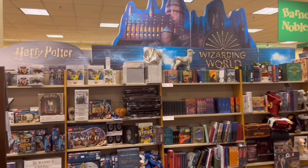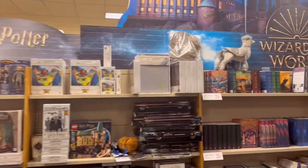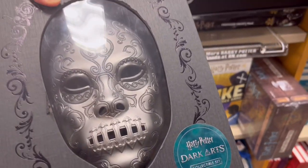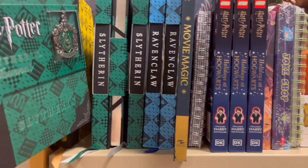What caught my eye, of course, was the Harry Potter merchandise. They had an entire bookshelf filled with wands, Lego sets, boardgames, and Death Eater masks. I was so tempted to buy all of them.